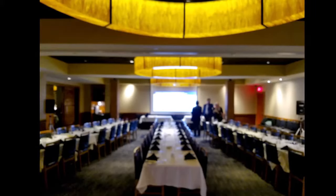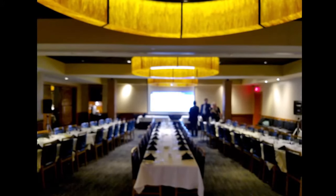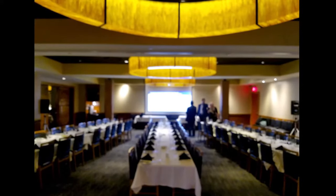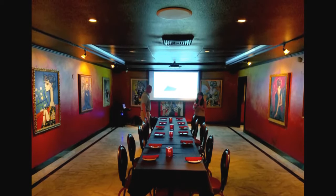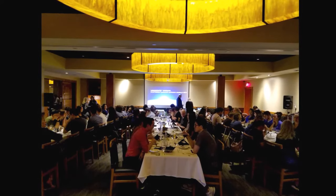All participants must be able to easily view the screen with no obstructions. For instance, if you have one long table, the screen needs to be at one end of the table with no one seated at that end, so that attendees can look down the table and see the presentation with the picture unobscured.